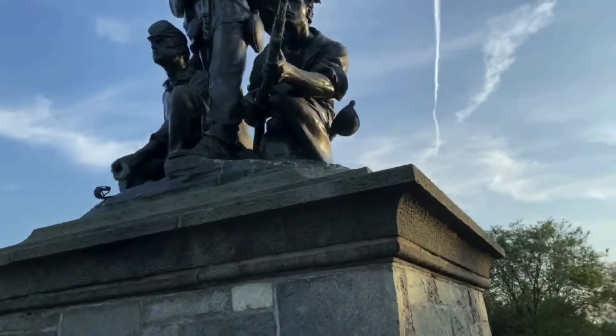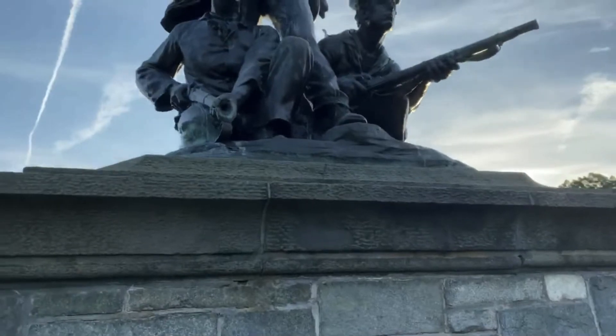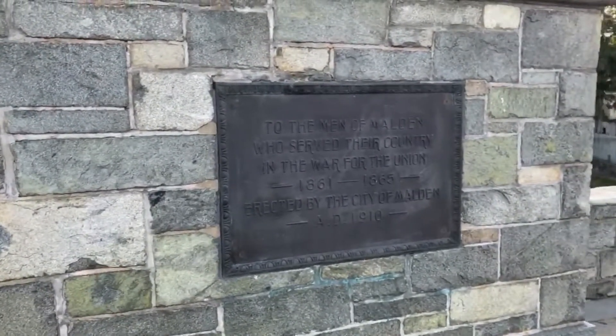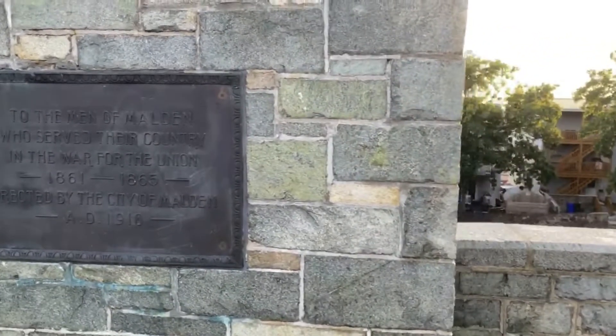The statue grouping features a soldier, a sailor, and a color bearer. Just at the base of the statue, you see a plaque that shows the numbers of men from Malden who served in different branches. There were exactly 832 who served, and 64 of them died in the war.